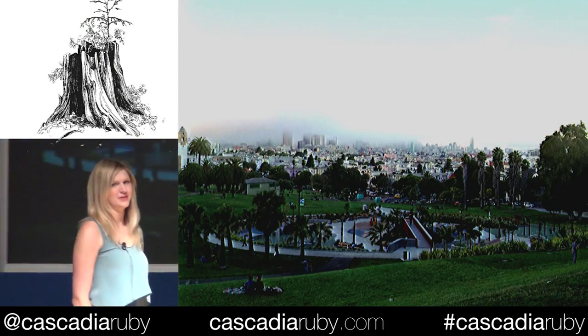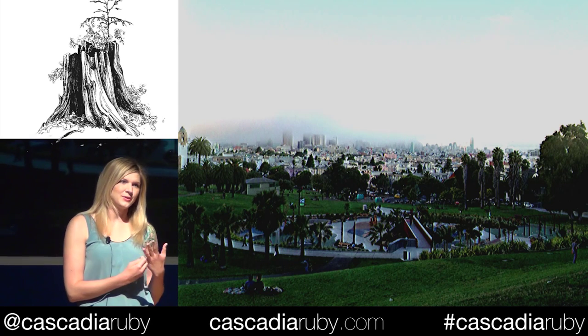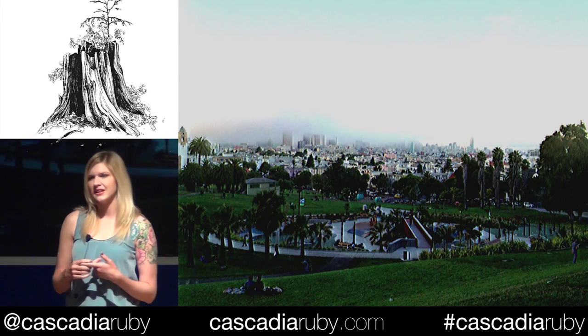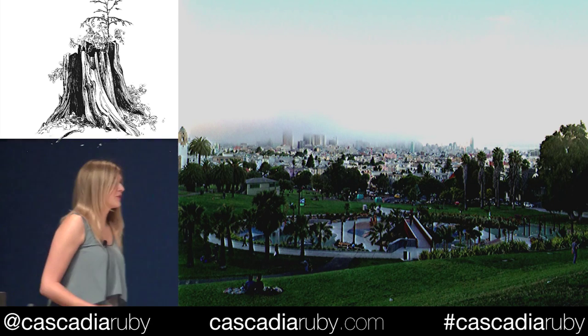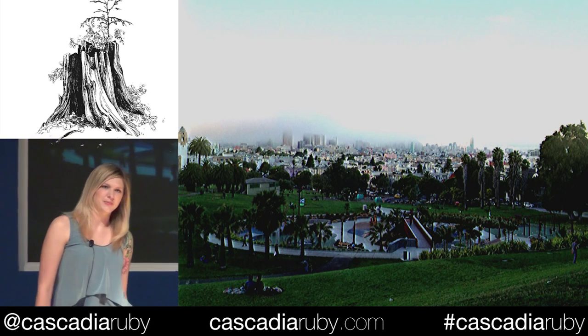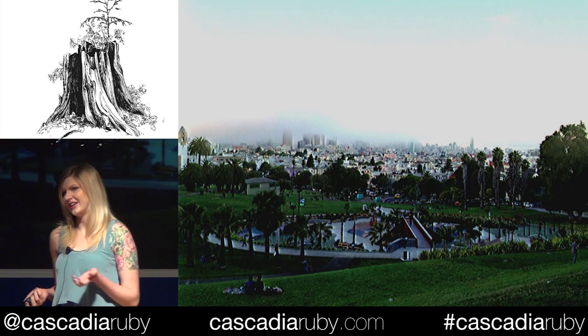Good morning. I'm going to talk about standing desks because in the past three months I switched from a regular desk to a standing desk and I really like it. I built it from scratch for myself and I ended up building two more for two of my friends. I'm hoping I'll give you some ideas so that you can go and make your own standing desk too.